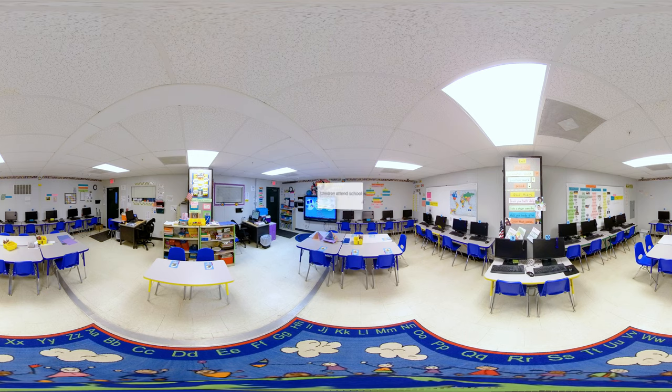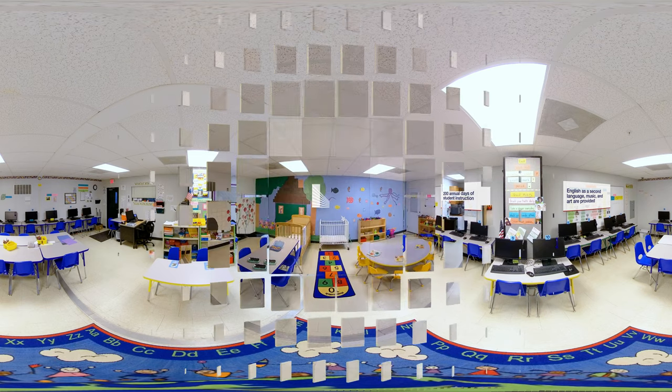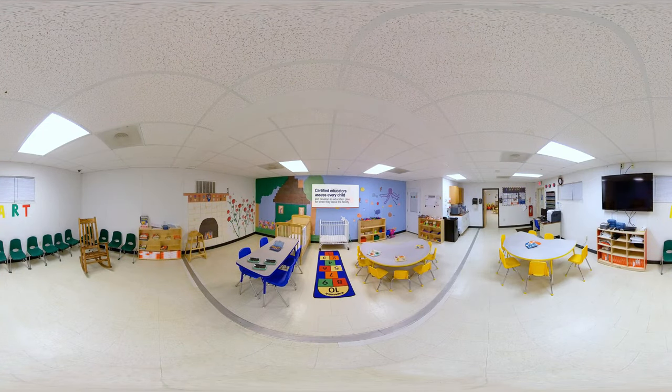All school-age children at the Family Residential Center receive educational instruction according to state regulations. This includes English as a second language, special education, music, and art. The Family Residential Center's state-certified educators work to assess their students' needs and place students at an appropriate education level once they leave the center.